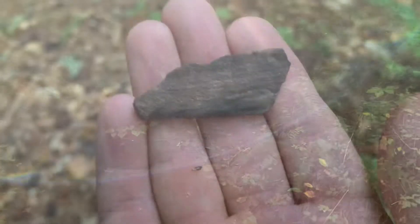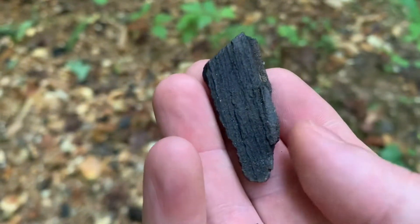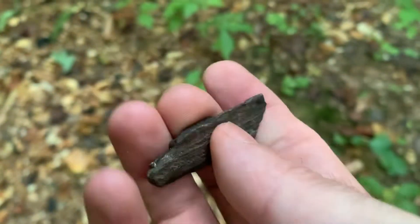Little tiny quartz chipping — that may be a good sign. That looks like petrified wood to me, but I don't know how to tell if something's petrified wood or not. It's hard as stone.